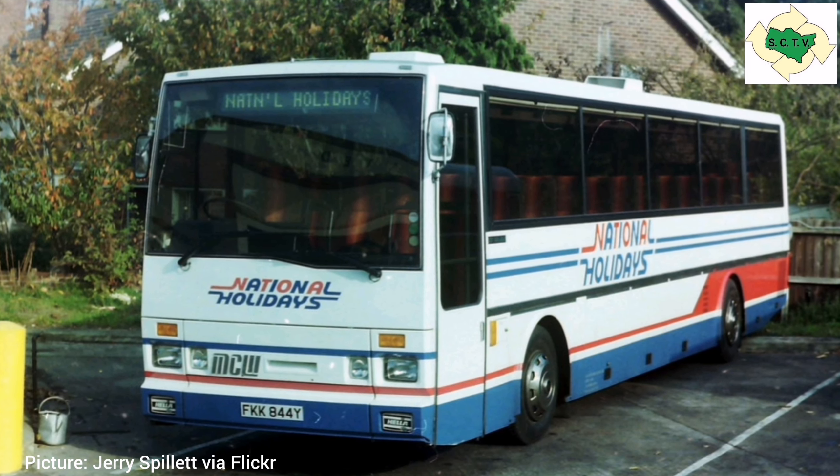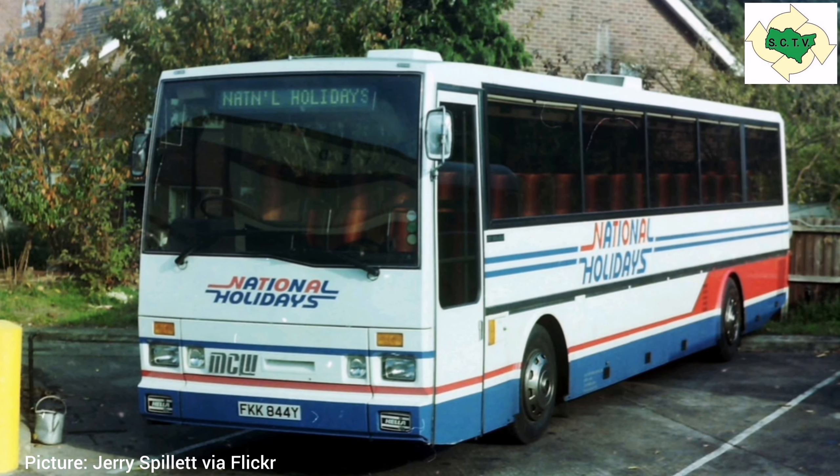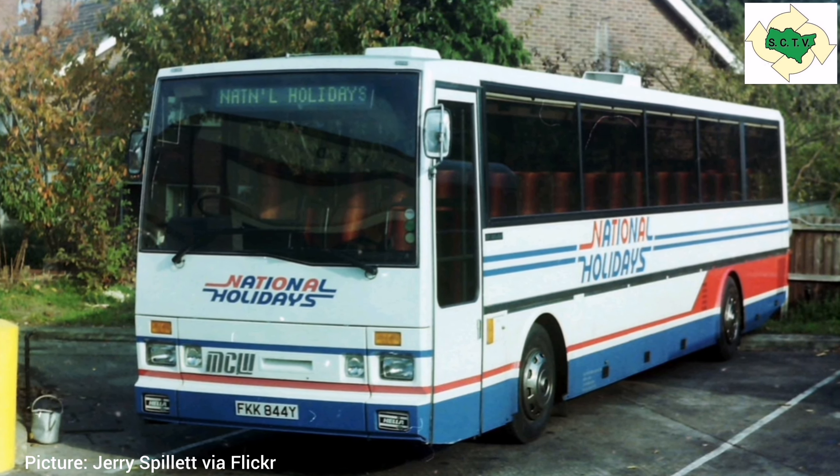Powered by the Cummins L10 engine, it was a very angular, modern-looking design for the time and was intended to compete with the continental imports that were starting to flood in from Europe.